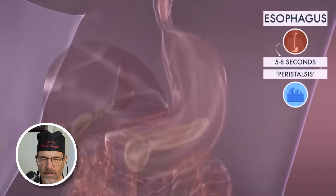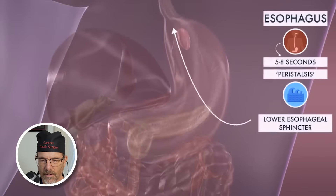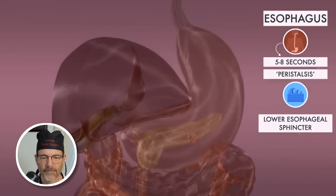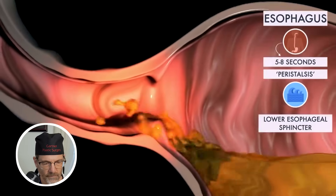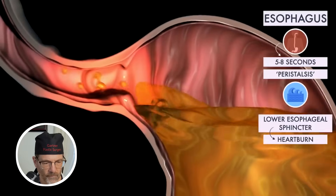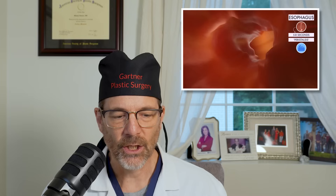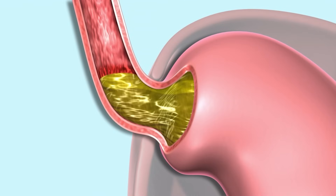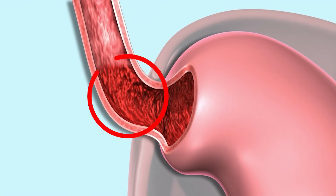When food reaches the end of your esophagus, a ring-like muscle called the lower esophageal sphincter relaxes and lets the food pass into your stomach. Weakness of the sphincter causes a backflux of stomach acid and heartburn — that's acid reflux. Acid reflux is not usually from too much acid; it's usually a problem with your lower esophageal sphincter, and that acid goes back into the esophagus, which isn't protected from acid like the stomach is.